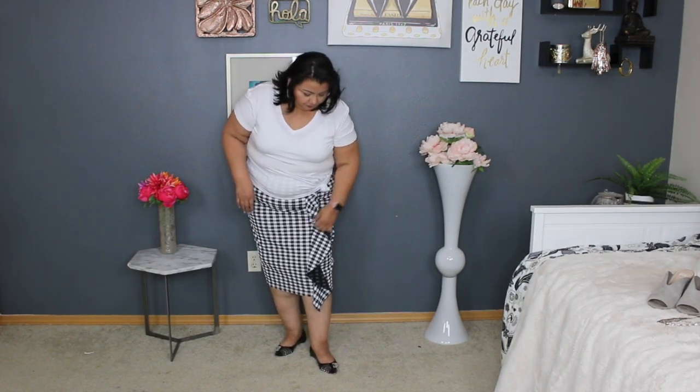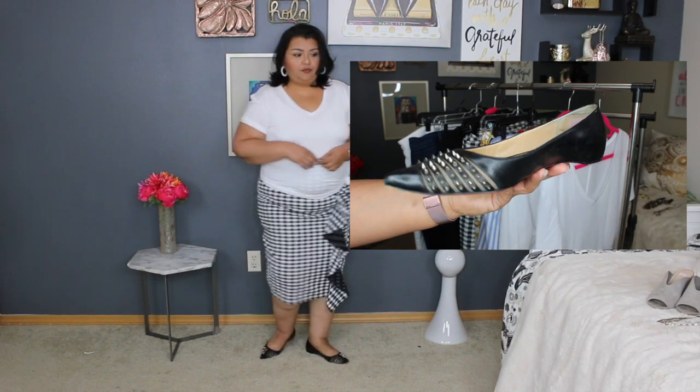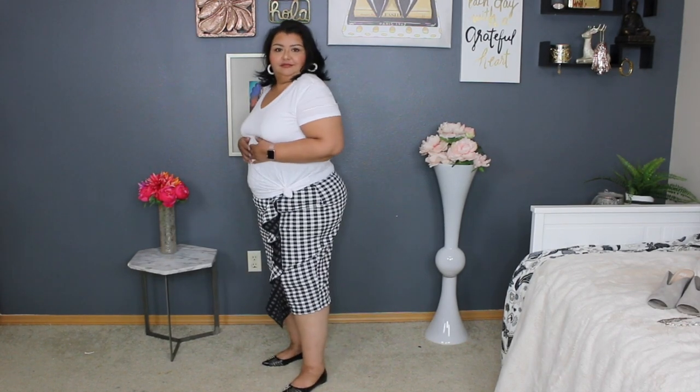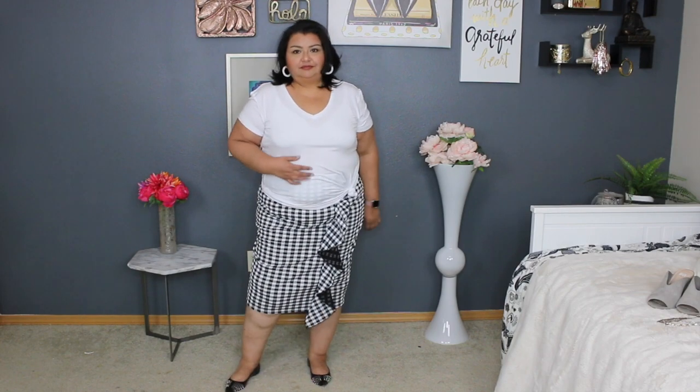The first look is what I call the Sexy Secretary. It is a gingham printed pencil skirt with a ruffle along the side. I've tied the t-shirt at the side and decided to wear a pair of pointy-toed flats with little spikes just to add a little bit of edge. I absolutely love this look — it is so easy and comfortable. The t-shirt I am wearing is a Halogen t-shirt that I recently bought.